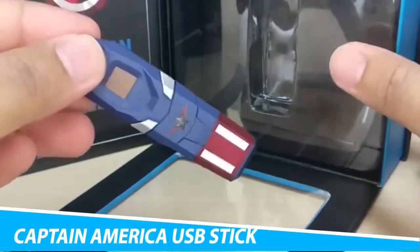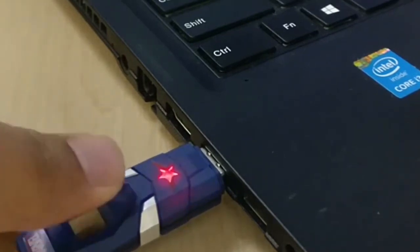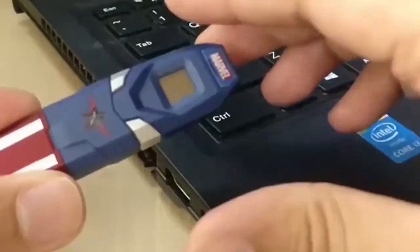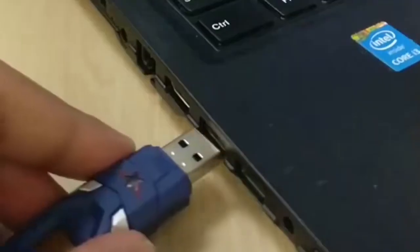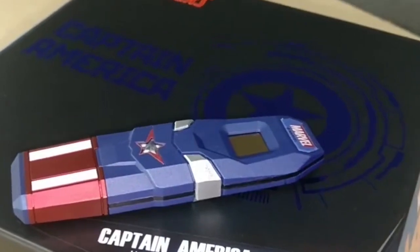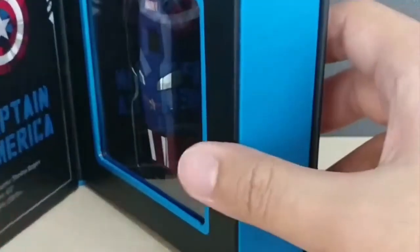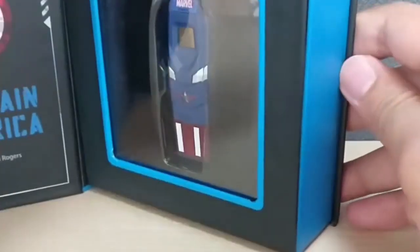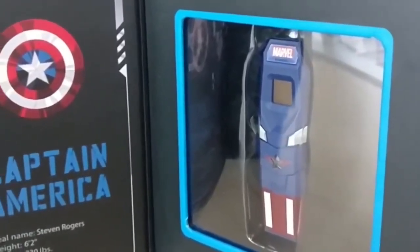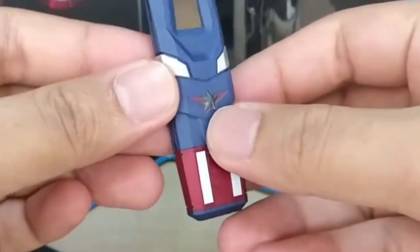Captain America USB Stick. The USB is compatible with both your PC and smartphone, which makes this flash drive much more than just a simple superhero toy. It has a shockproof and waterproof design. USB 2.0 interface, plug-and-play. Read speed: 17 MB per second; write speed: 12 MB per second. Compatible with PC, notebook, and Apple Mac. Ultra-stable technology, in line with USB safety standards, can effectively prevent data loss. Electronic storage media with no mechanical components — anti-vibration and anti-electromagnetic interference.